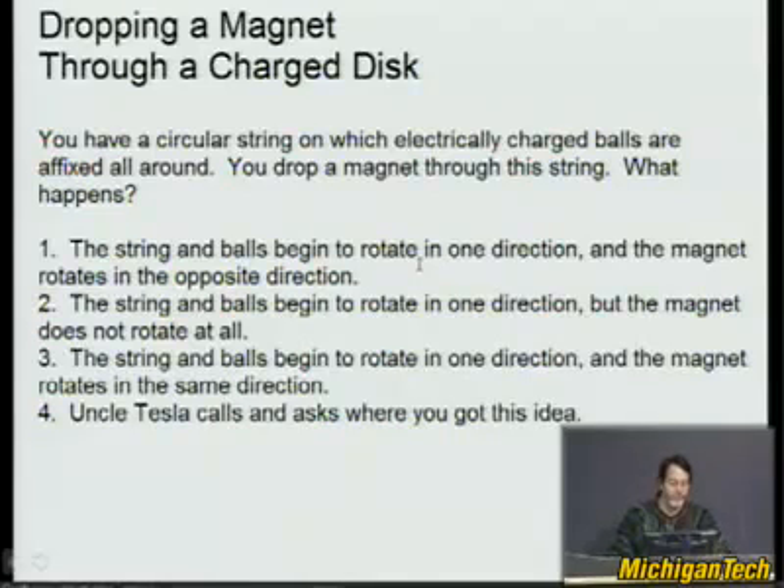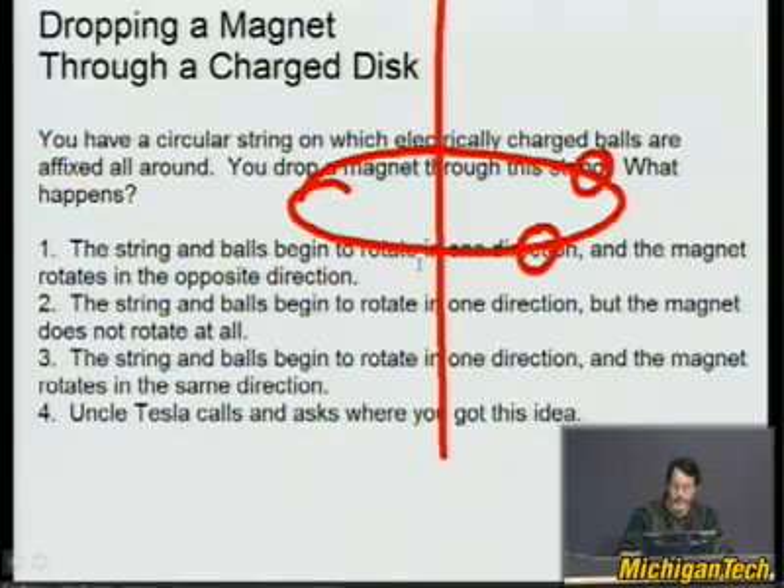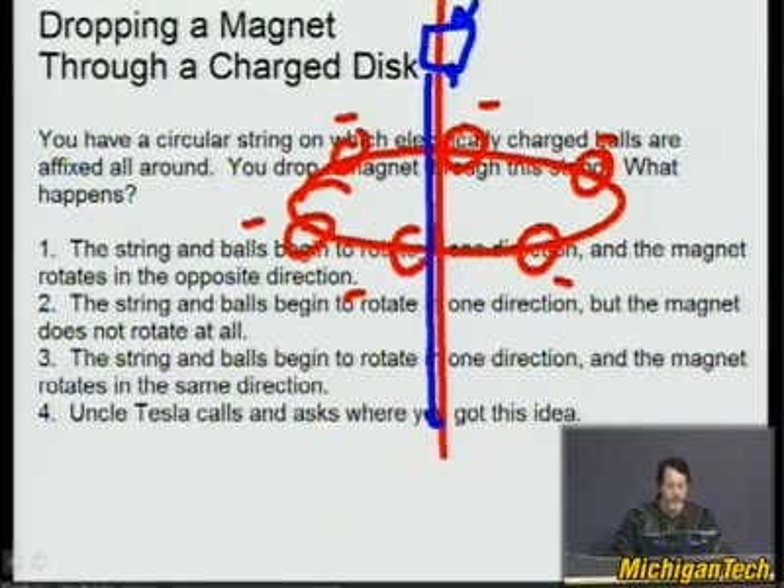Here's a good one I stumbled on when reading a Feynman book. You have a circular string on which electrically charged balls are affixed all around, and you drop a magnet through this string. So you have the string in a circle, with a spin axis, and negatively charged balls — say, charged balloons. Then you have a magnet with a north and south pole, and you drop it straight through. The question is: what happens?